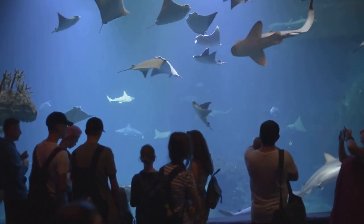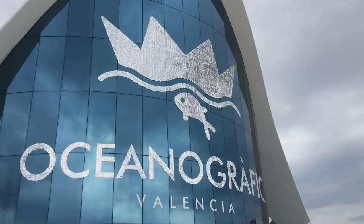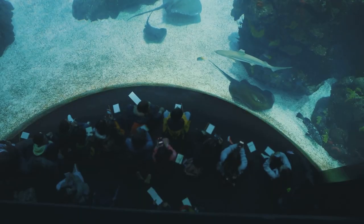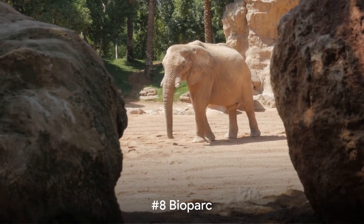And if you've ever fancied dining with sharks, you're in for a treat. At the Underwater Restaurant, you can enjoy a meal surrounded by a panoramic view of the aquarium, where sharks and other sea creatures glide by as you dine. A trip to Oceanographic is like taking a deep dive into the ocean without getting wet.